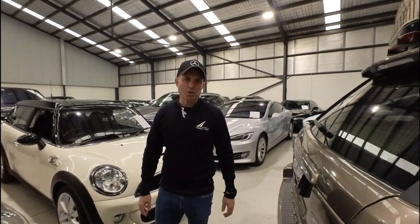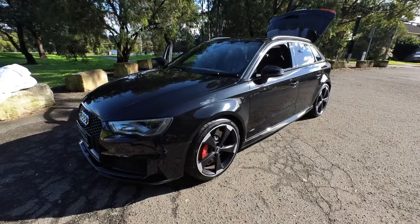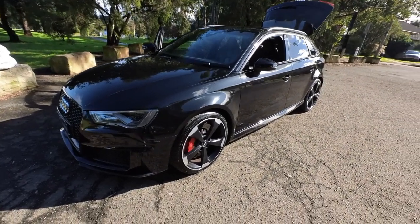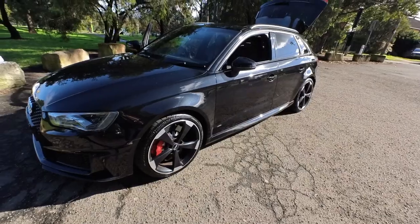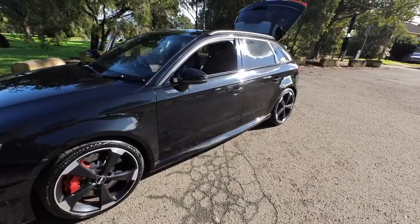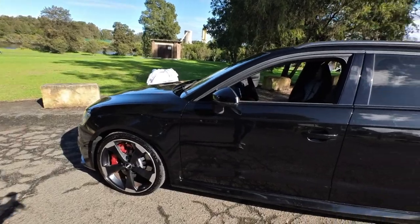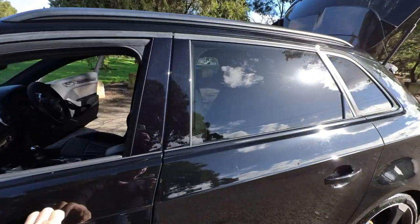Thank you and enjoy the movie. G'day ladies and gentlemen, it's Richard here at the Old Timer Centre in Rydalmere. This stunning 2016 Audi RS3 with only 55,000 kilometres, black on black, performance interior — beautiful car.